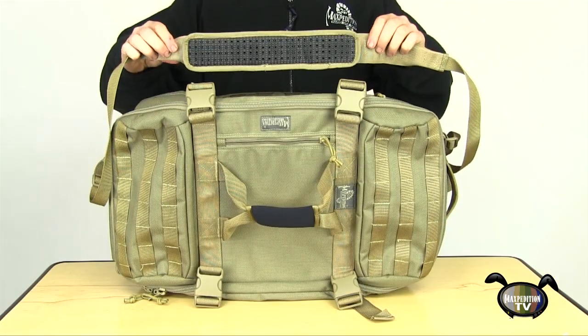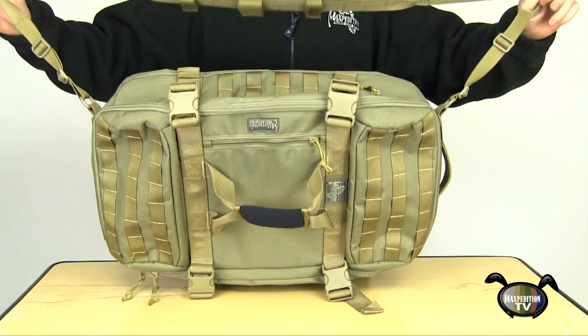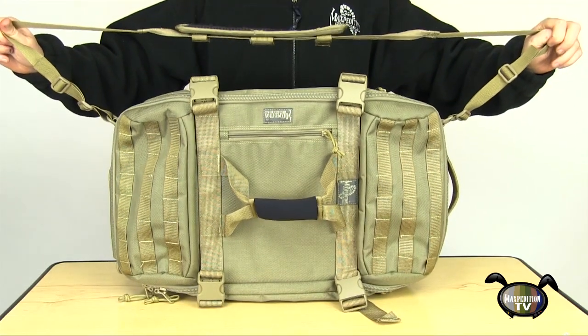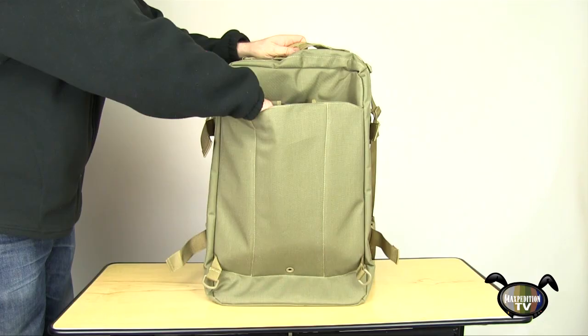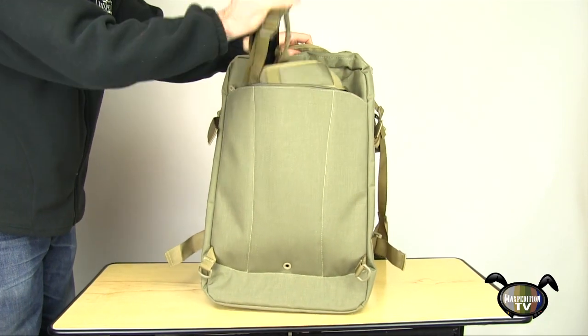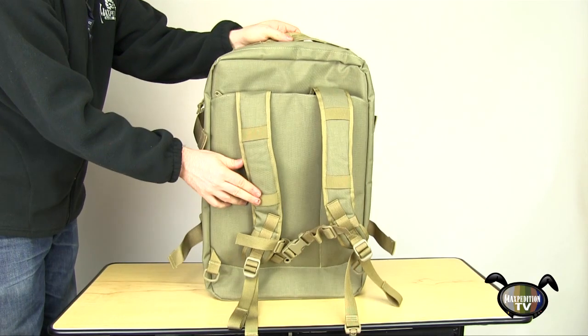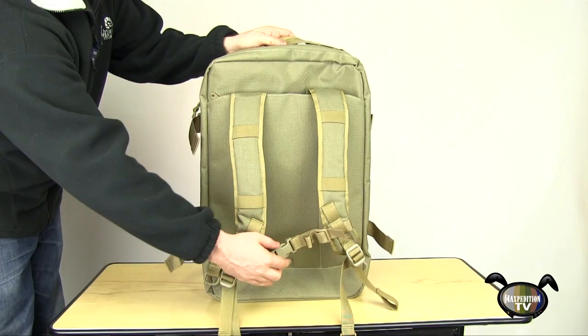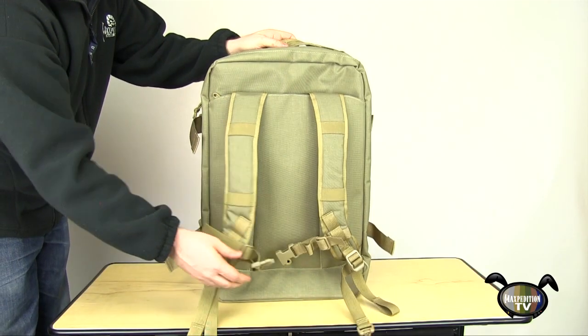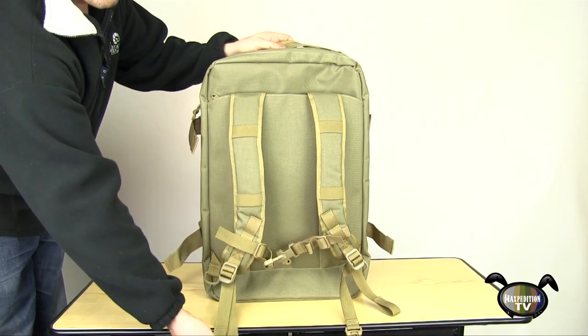Another carry option is the removable adjustable tactical shoulder sling with two-inch pad and attachment points. One of the most interesting and innovative features of this bag is the awesome hidden backpack straps in the zippered back compartment, which can double as storage for a hydration bladder. The backpack straps come complete with elastic attachment points, sternum strap, and clips for simple attachment to two D-rings.